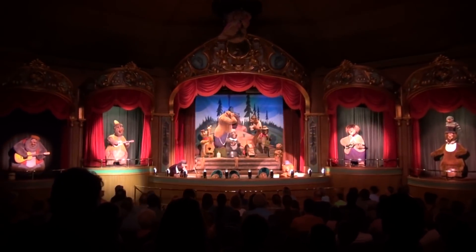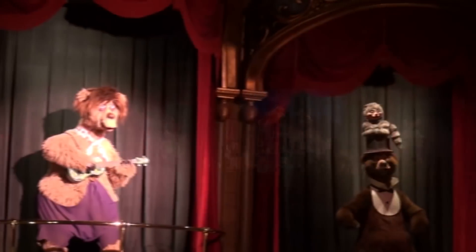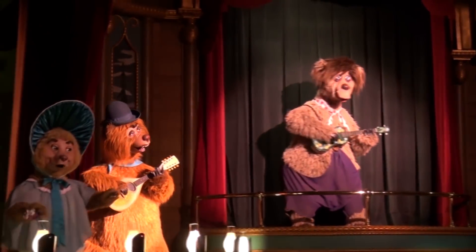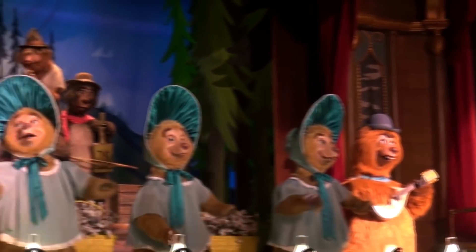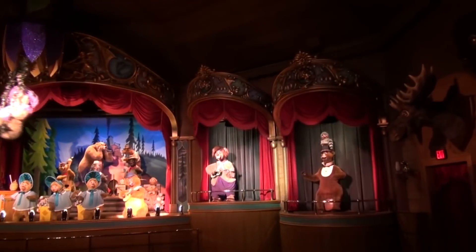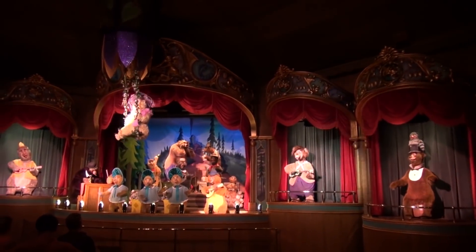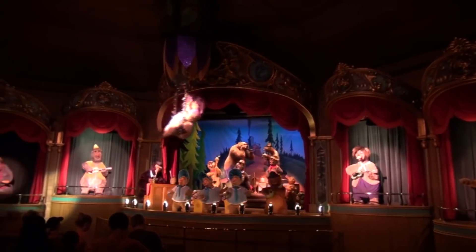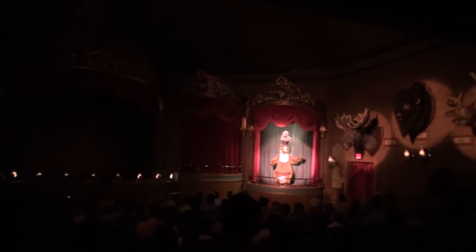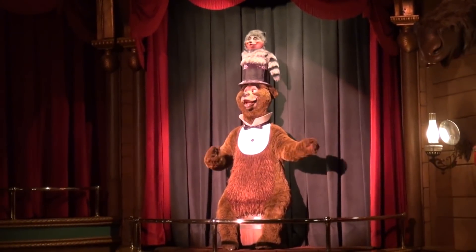As Henry tells Big Al to stop, Sammy begins to realize the situation is hopeless and tells Henry they're going to need help. Henry cues the gang, and all the other bears — except Ernest and Trixie — appear on stage. Together they sing the show's finale, Ol' Slewfoot. As the cast performs, Big Al, undaunted, continues to sing Blood on the Saddle. After the song, the stage gets dark and a crashing noise comes from Big Al's stage. After the finale, Henry tells guests to be sure to come again, and Henry, Sammy, Buck, Melvin, and Buff sing one last song: Come Again.